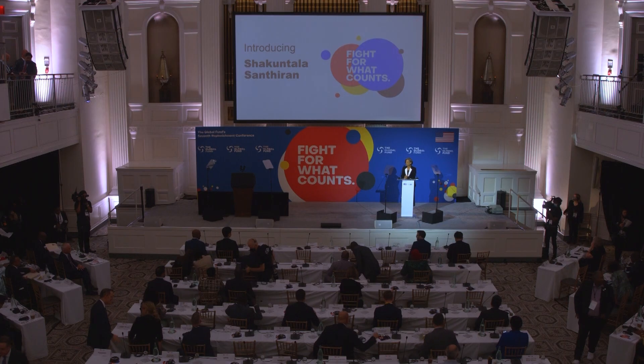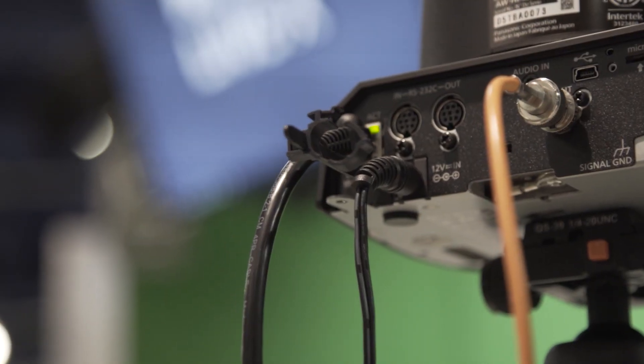From interviews, conferences, and fashion shows to podcasts, LiveX has the facilities and experience to bring your shows to life. Thank you for joining us on this virtual tour. We can't wait to work with you on your next project.